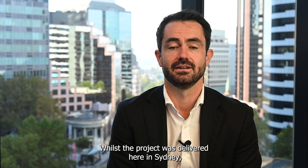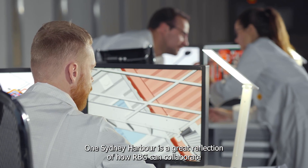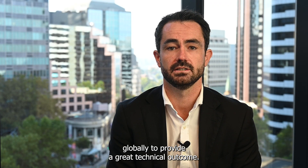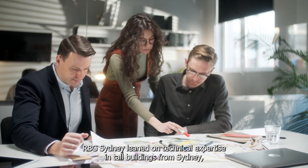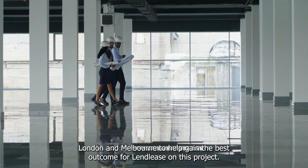Whilst the project was delivered here in Sydney, One Sydney Harbour is a great reflection of how RBG can collaborate globally to provide a great technical outcome. RBG Sydney leaned on technical expertise in tall buildings from Sydney, London and Melbourne to help gain the best outcome for Lendlease on this project.